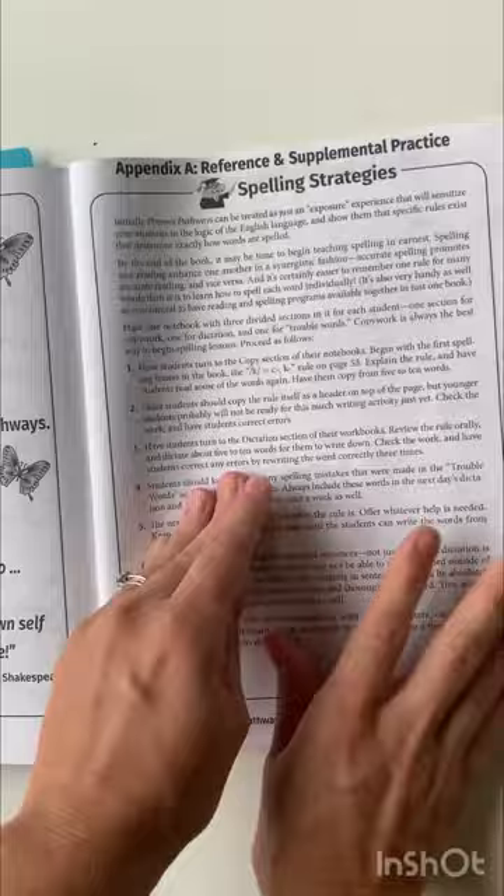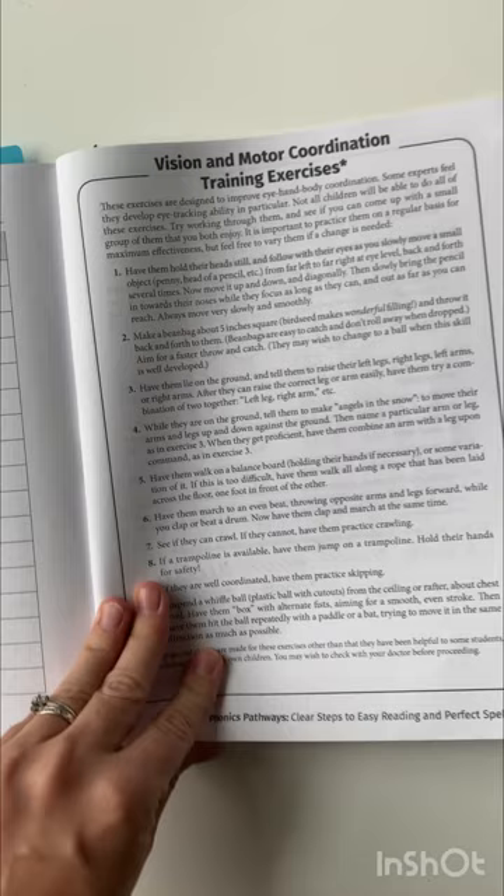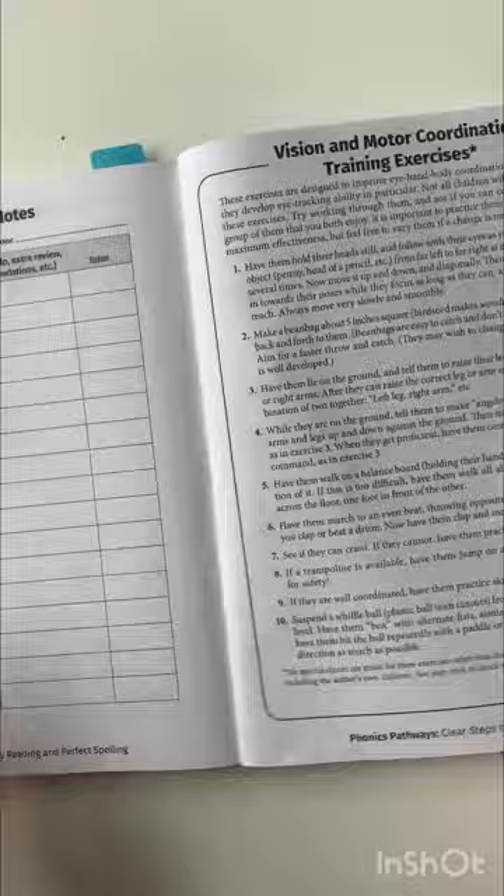This is the student achievement chart, so you can kind of track when you started certain things and when you completed them. Last thing in the back, she's got vision and motor coordination training exercises — that is two sides. I'm thinking about trying some of these just based on some of the things I've read, but we haven't yet, so I can't give you experience on that.